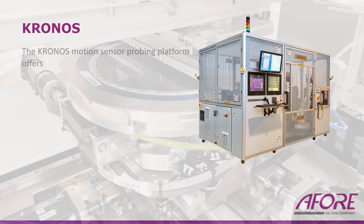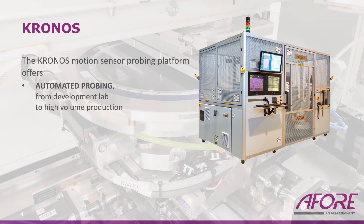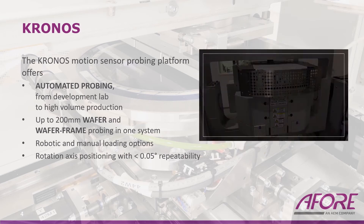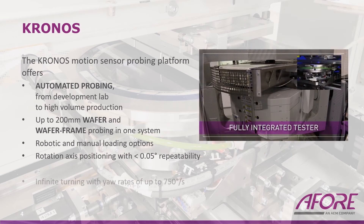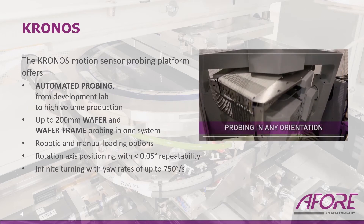The Kronos motion sensor probing platform offers automated probing from development labs to high volume production. It supports up to 200 millimeter wafer and wafer frame probing in one single system, with robotic and manual wafer loading options, rotation axis positioning with better than 0.05 degrees repeatability, and infinite turning with yaw rates of up to 750 degrees per second.